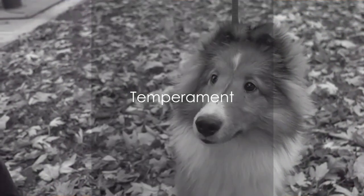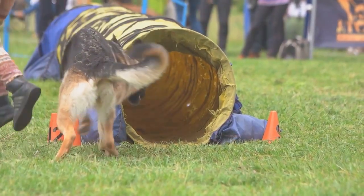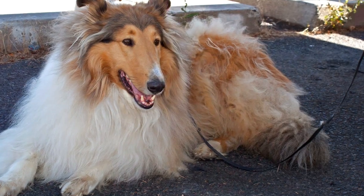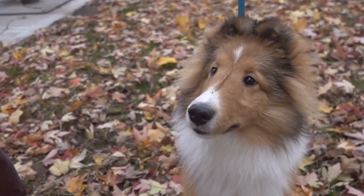In terms of temperament, both breeds are renowned for their intelligence, loyalty, and gentle nature. They excel in obedience, agility, and herding trials, making them exceptional working dogs. However, Shelties are often more reserved and can be wary of strangers, while Collies are known for their friendly and outgoing personalities.